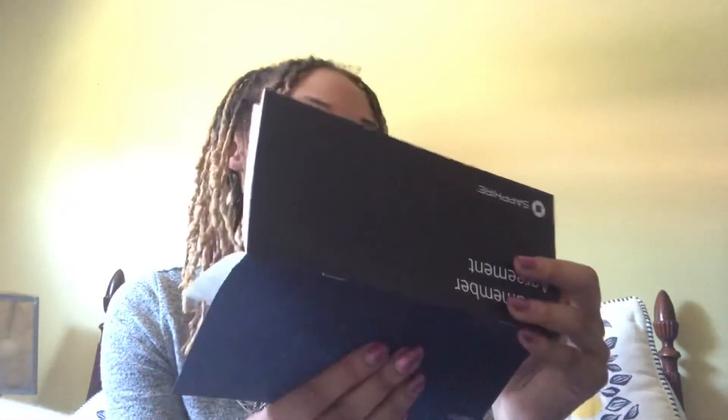Then you have your cardholder agreement, which goes into detail on everything you need to know about the card.